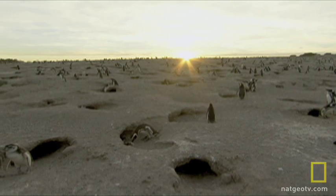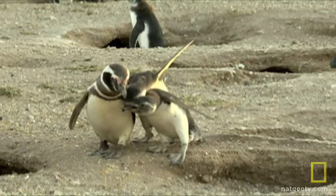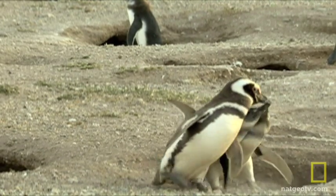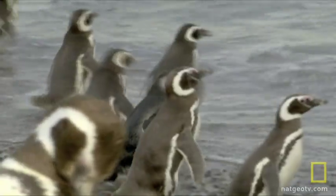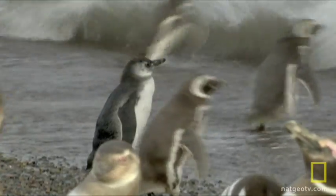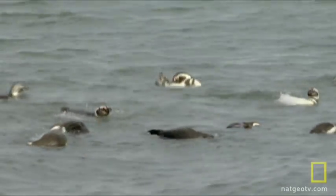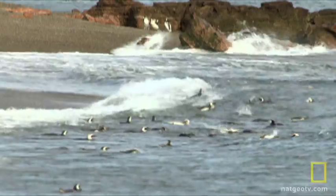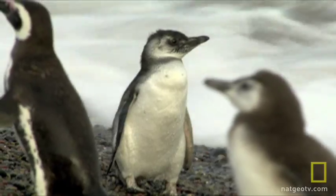On the surface it would seem this penguin colony is thriving, but Dee is worried. She's seen the population drop by 22% in the past 20 years. Her research data suggests adults must swim further and further out to sea to find food for their chicks. The culprit could be oil spills, overfishing by humans, or even global warming.